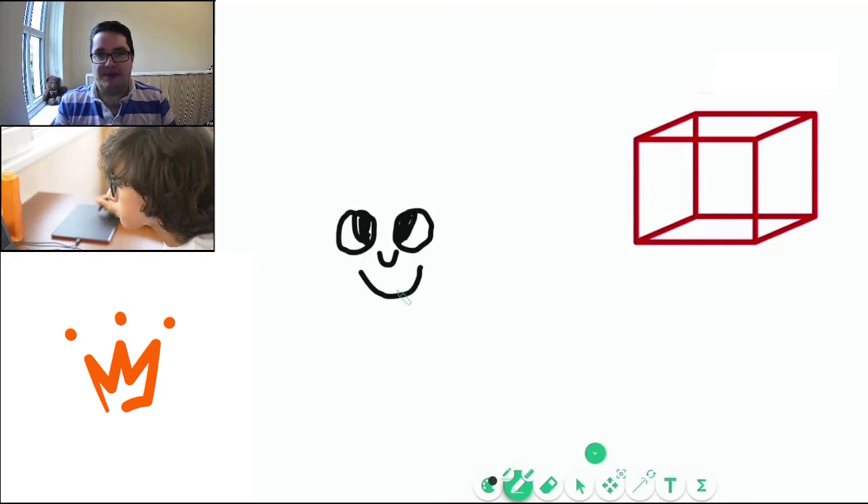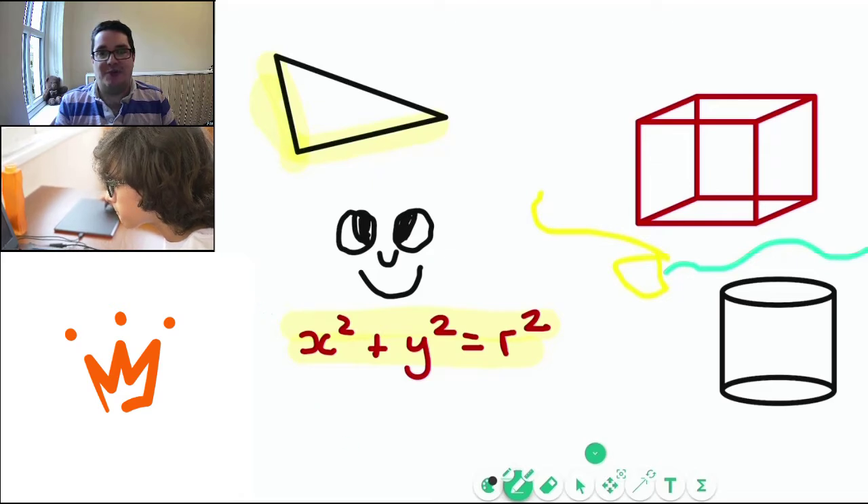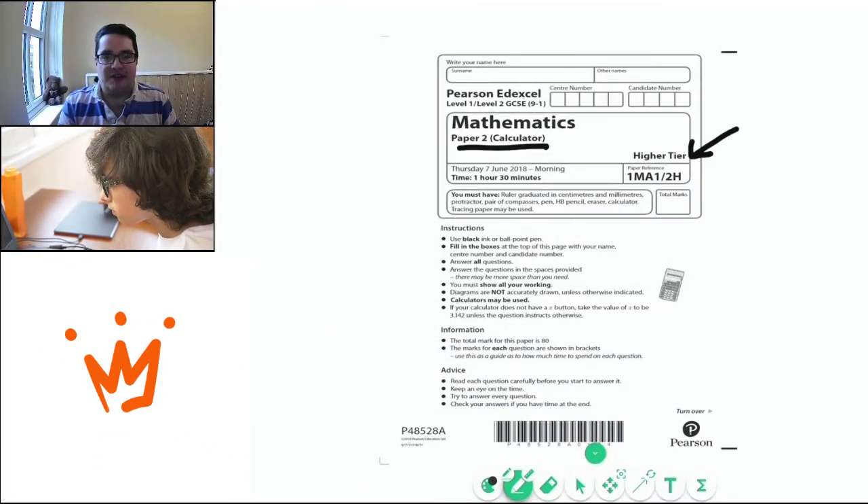This means that we can give instant feedback while they are working. There are different pens, shapes, colors, and highlighters that your child can use when working on our virtual whiteboard. This is what makes our lessons so interactive. We can even work on different resources and exam papers together and annotate around them.